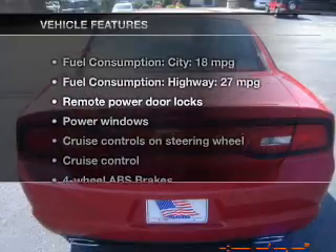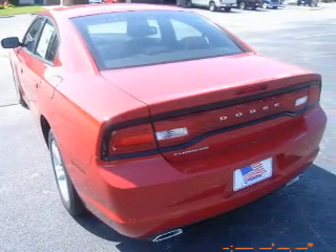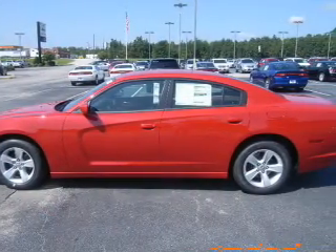And with these notable features, you won't want to miss out on the opportunity to own this amazing ride: Power Door Locks, Power Windows, Cruise Control, an AM-FM stereo with a CD player, satellite radio, Power Mirrors, and Power Steering.